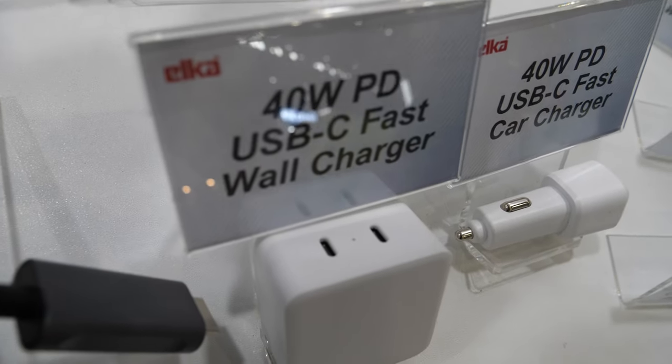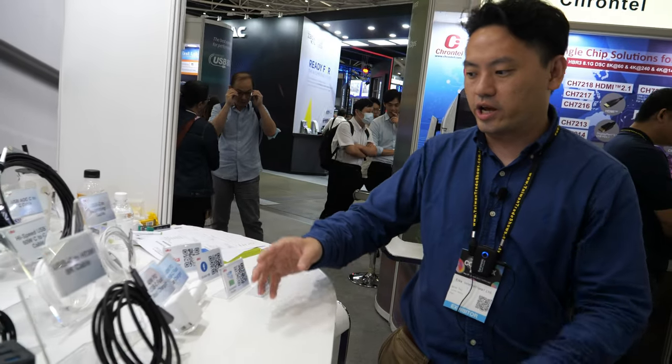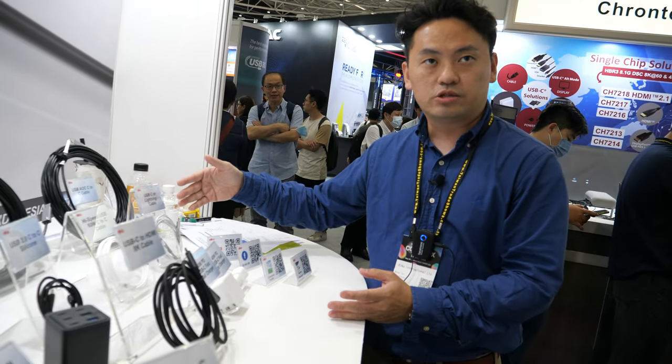And here's the 40W PD car charger. This is a bundle business that we do with Walmart — a world charger paired with our Type-C or C-to-Lightning cables.